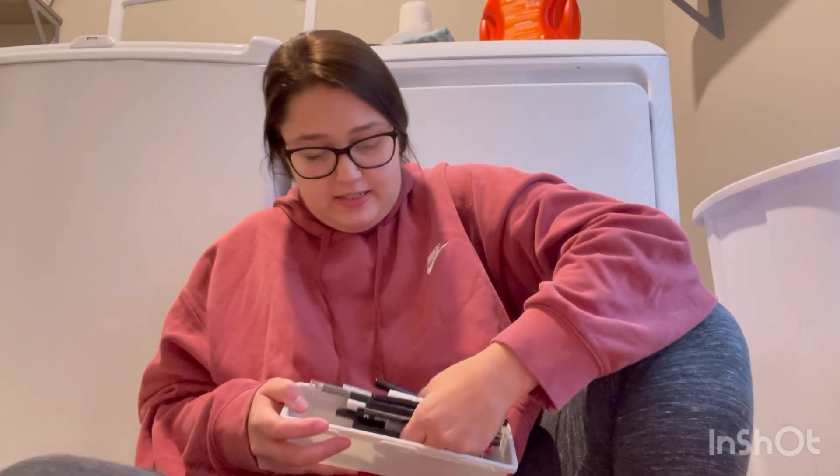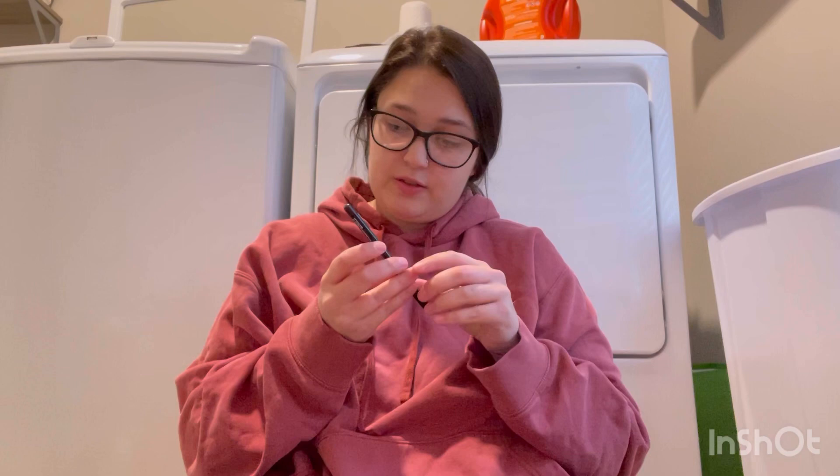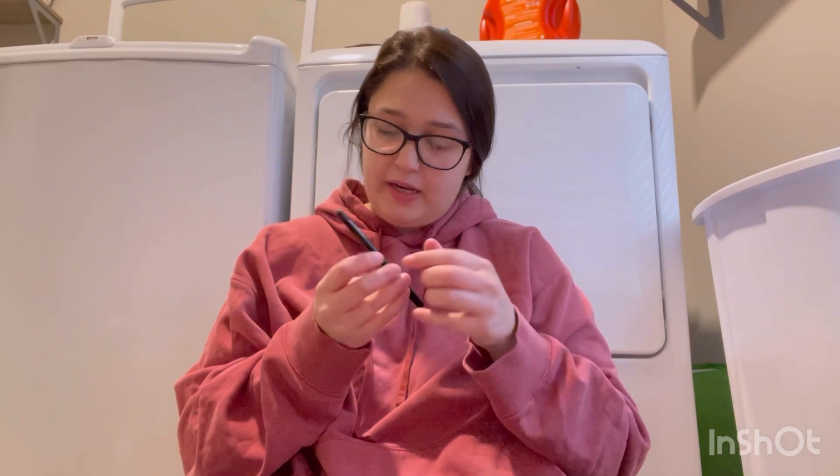I just have a bunch of eyeliners — I need to put these away. First up is this Black Walnut eye pencil by Bodyography.